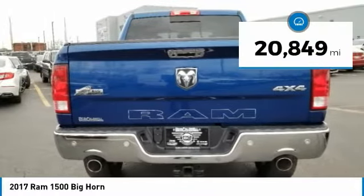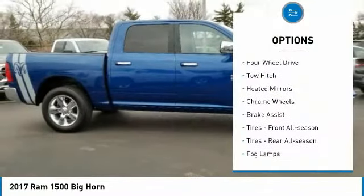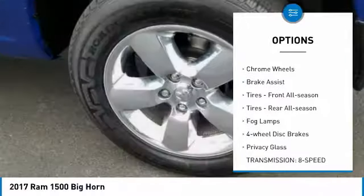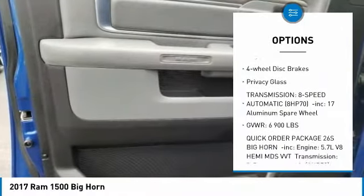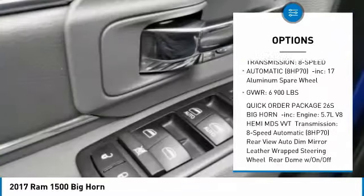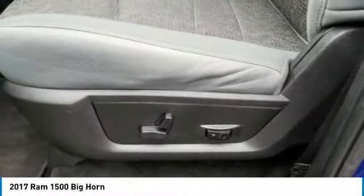This vehicle has less than 25,000 miles. Here are some of this vehicle's great options: 4-wheel drive, tow hitch, heated mirrors, chrome wheels, brake assist, front all-season tires, rear all-season tires, fog lamps, 4-wheel disc brakes, and privacy glass.